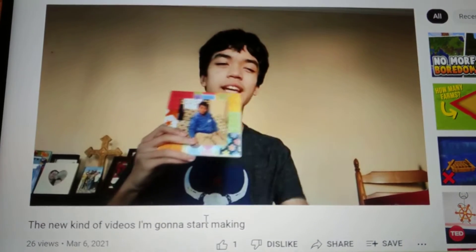This picture of me was actually taken exactly half a decade ago. I'm talking about this picture because I said I would, so yeah, this is the picture I'm going to be talking about.